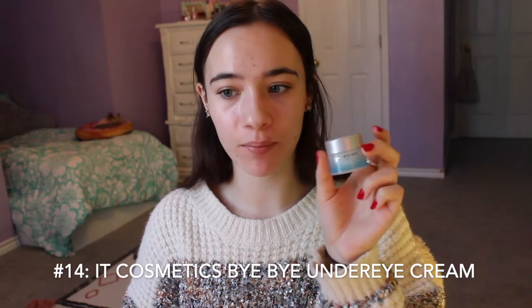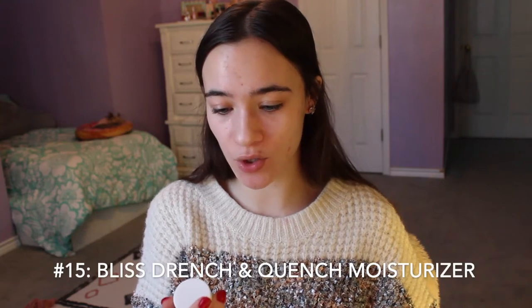Things I don't remember using up at all: this is the AC Cosmetics By By Under Eye Cream — it probably has hyaluronic acid in it, which probably gave me little bumps, so I probably won't buy it again. This is the Bliss Drench and Quench Cream to Water Hydrator for All Day Moisture. If this has hyaluronic acid, not going to buy it again. I got a lot of the Bliss skincare line from a giveaway my freshman year of college.